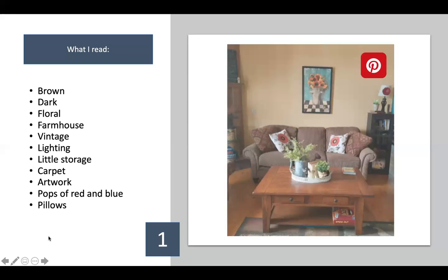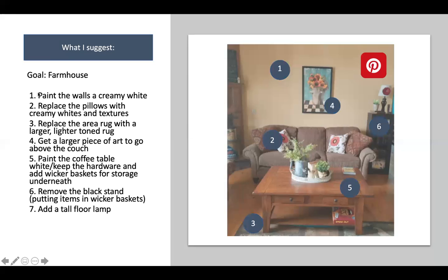Here's what I would suggest. Number one, I would paint the walls a creamy white, because there's so much brown here and the current color isn't contrasting enough with all the browns in the space. Number two, I would ditch all of those pillows. If we're going farmhouse and wanting to tone down the room and make it look more cohesive, the pillows that come with the couch need to go.